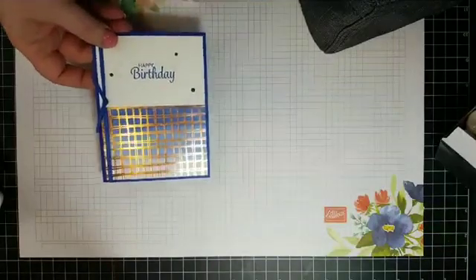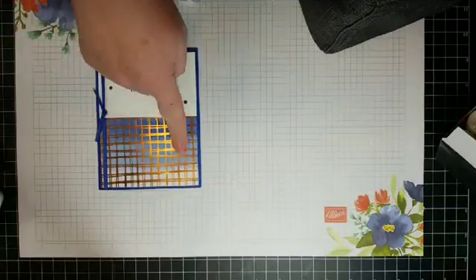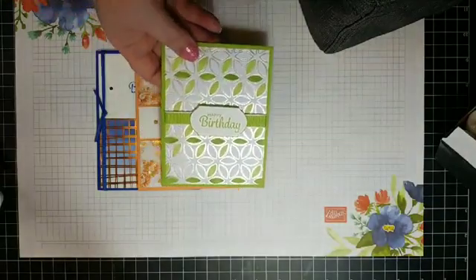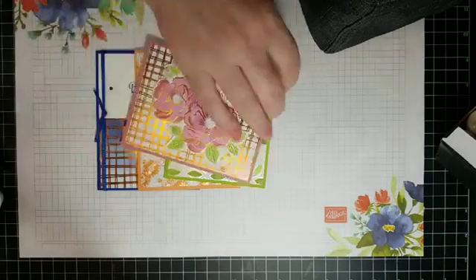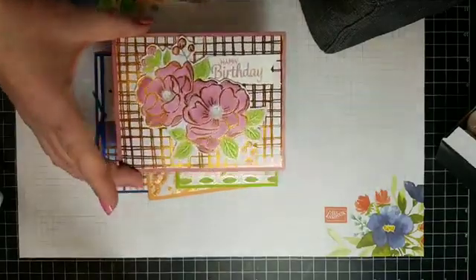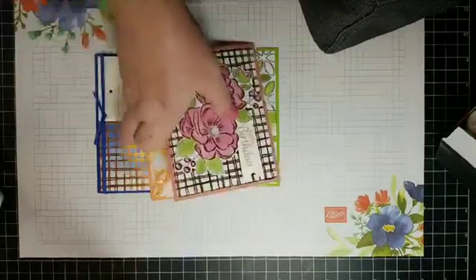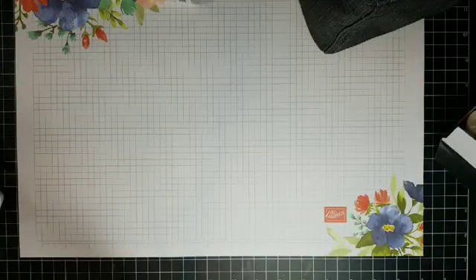A few weeks ago I showed you the Flowering Foils designer series paper and different ways to color it — we did a little Brayer-ing, a little sponging, and used our Stampin' Blends alcohol markers. We also cut out flowers from that paper, colored them with blends, and layered them on the same Flowering Foils background. That paper and the Happy Birthday to You stamp set are still available and are both $50 earns.